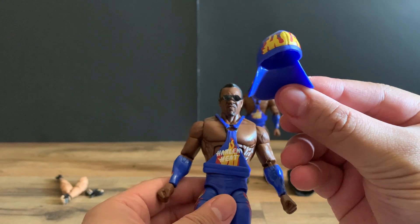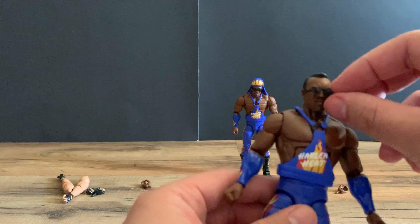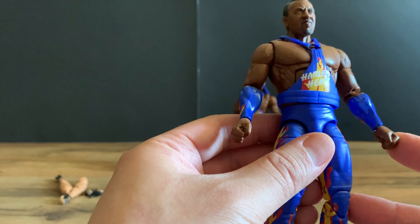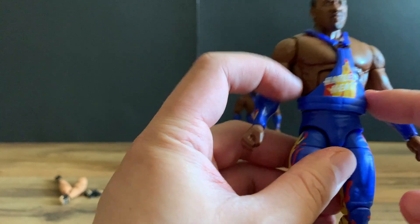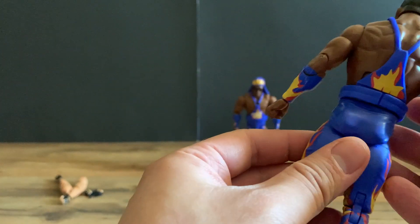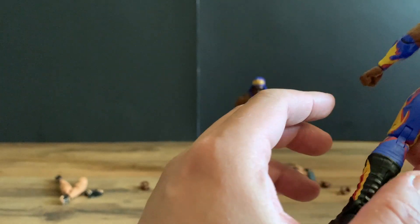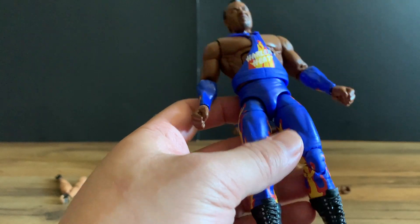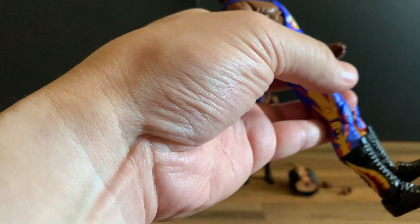You get the really nice color with the flames, and his trademark sunglasses you can also take off. The figure itself looks great — you get the Harlem Heat name on there and his trademark tank top. The side is nice and glossy with the flame accent, and the back has another flame spot. This looks pretty cool — it will definitely look great displayed with the Nasty Boys, Sting, Luger, the Steiners, and the Outsiders. The flame on the boots looks super cool.